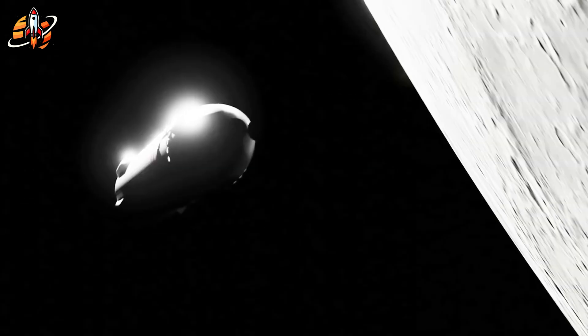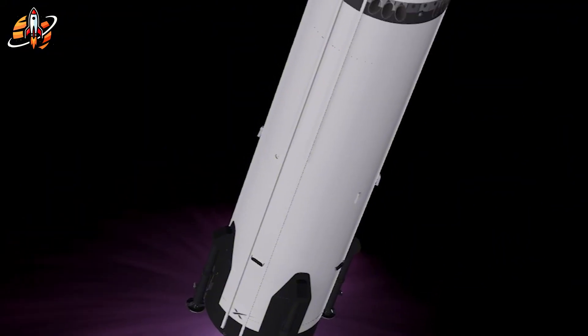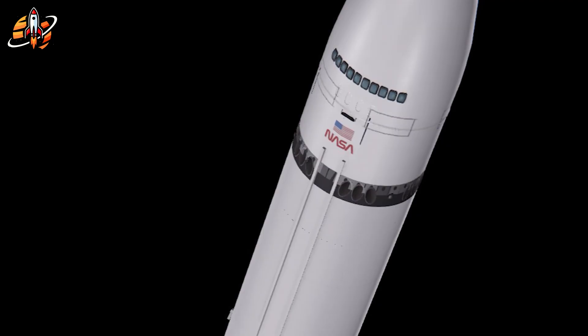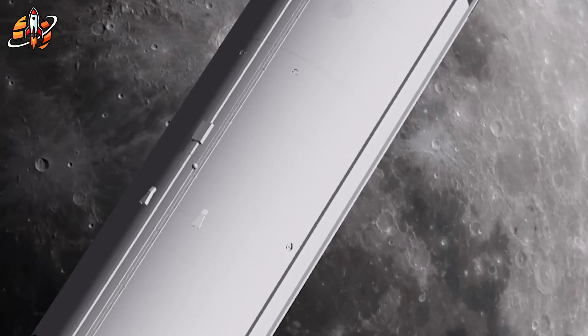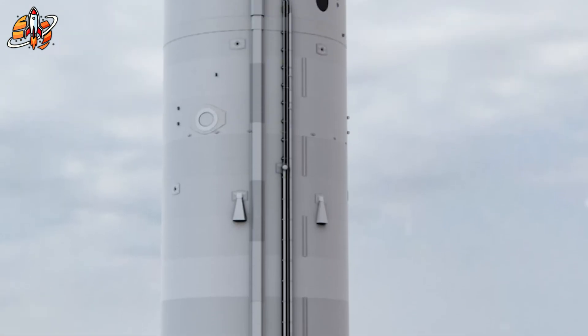When Moonbase Alpha becomes reality, should space exploration be competitive or cooperative? Drop your thoughts below. If this breakdown added value, smash that like button. Subscribe to Space Hub for deep dives into breakthroughs that matter — turn on notifications so you catch what's next. This is Space Hub. The moon isn't the destination. It's where we build the future.